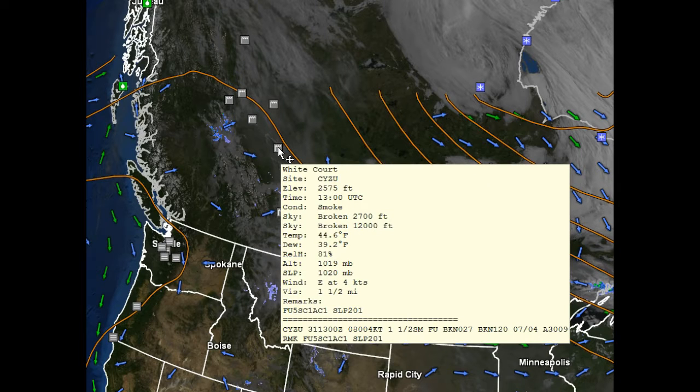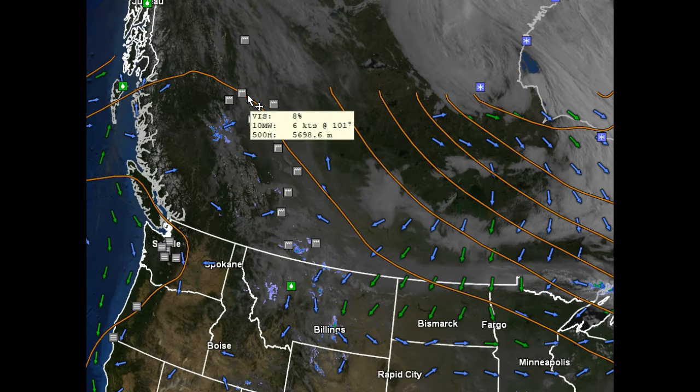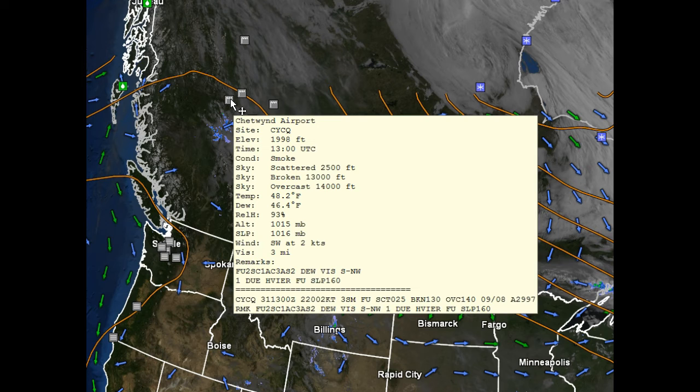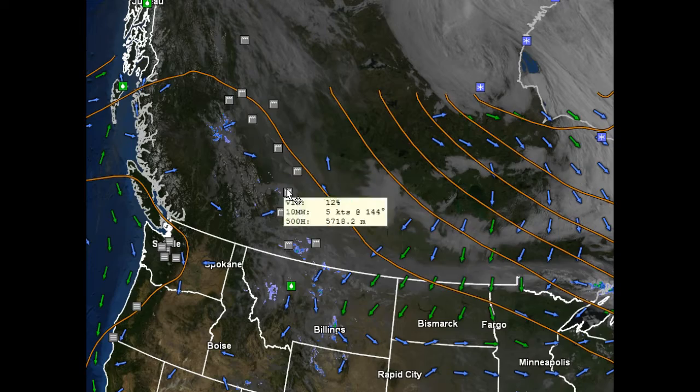Further upstream: White Court, Grand Prairie, Peace River, Fort St. John — and then Chetwynd, I guess, and then way up here Fort Nelson — a lot of smoke.